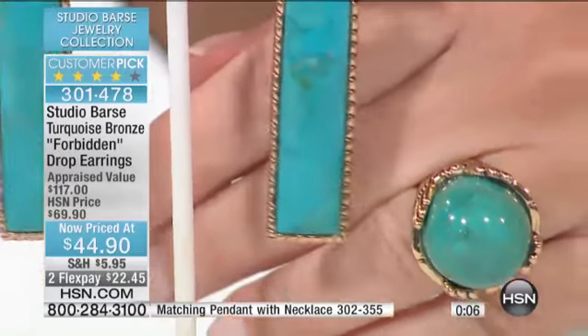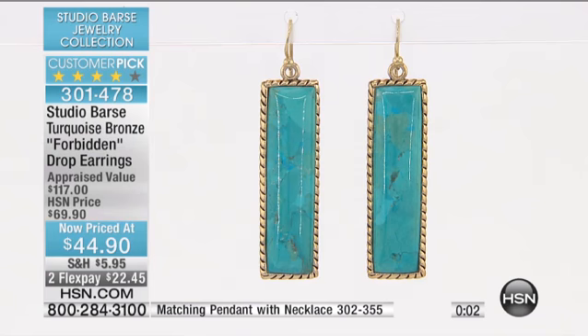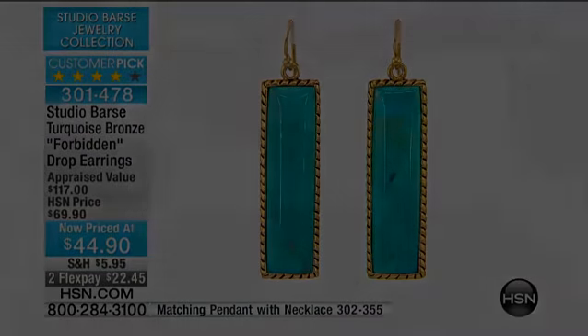We're going to wrap this one up. With everybody on board, maybe 200 or so remaining. So if you're looking for something elongating, flattering, that frames the side of the face, this is it.